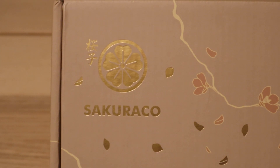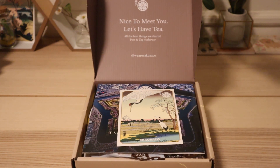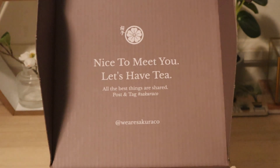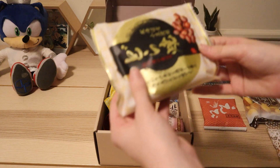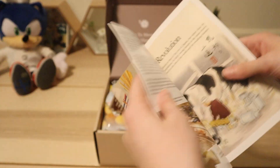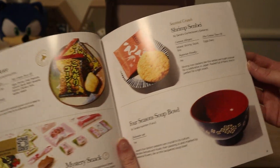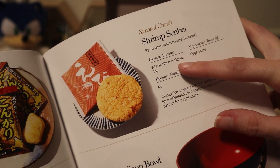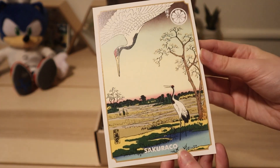Sakura Co is a monthly Japanese subscription box full of authentic traditional Japanese snacks from Japan's local artisan snack makers. Sakura Co's mission is to share Japanese culture to the world through the medium of snacking. In your Sakura Co box, you can expect traditional Japanese snacks like teas, cake, and mochi. They provide a booklet inside the box explaining every snack, including all of its ingredients. There's also a lot of informative Japanese culture that you can learn inside the booklet. We're going to be opening up one of these boxes, but stay tuned to the end of the video for a really big announcement.